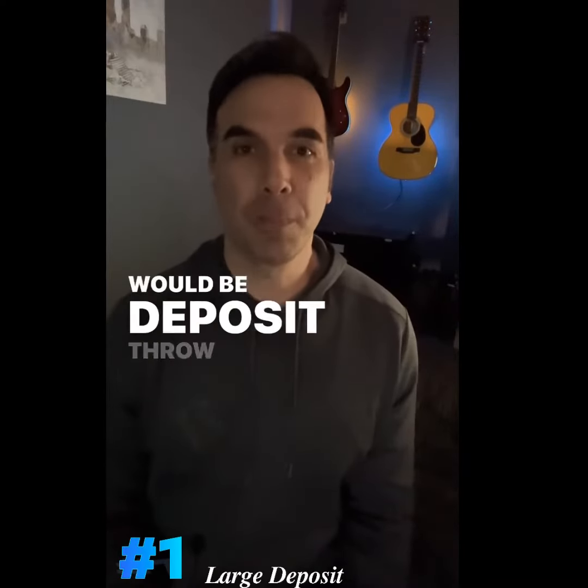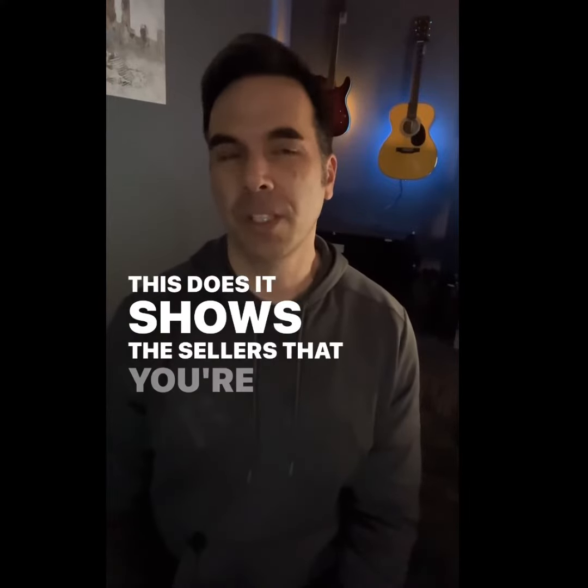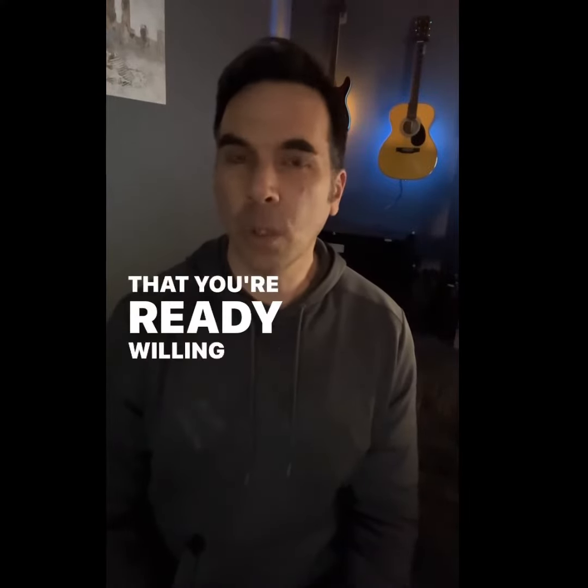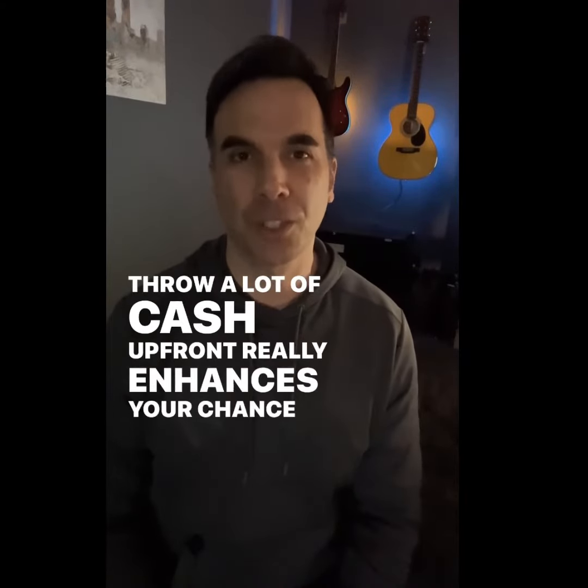All right, so the first one would be deposit. Throw down as much cash as you can, and what this does is shows the sellers that you're here to play ball, that you're ready, willing, and able to purchase their home. Throwing a lot of cash up front really enhances your chance to win that offer.